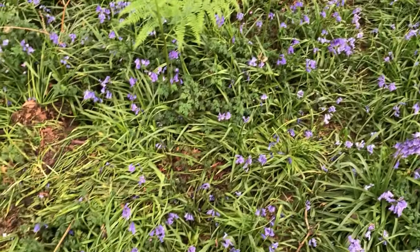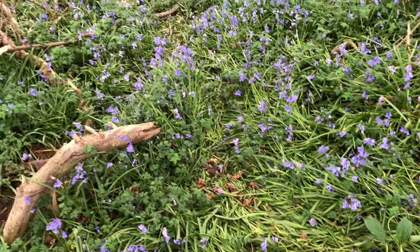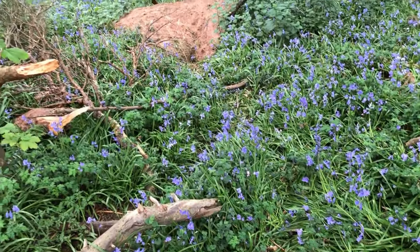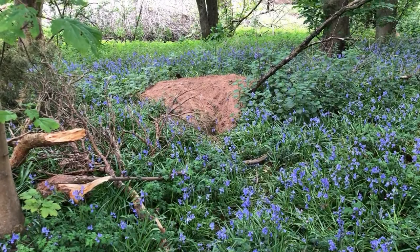Here is where the badgers have been moving around, and here is where they freshly dug out their sett. I'm not going any closer — I don't want to disturb them.